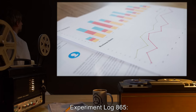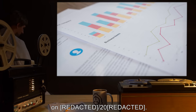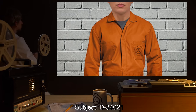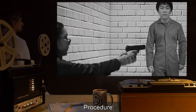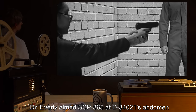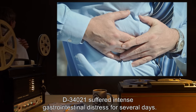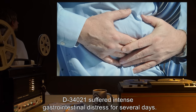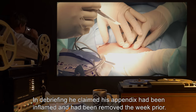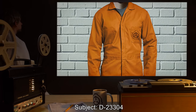Experiment Log 865. All tests conducted by Dr. J. Everly in 2000. Time: 9:38 AM. Subject: D-34021. Procedure: Dr. Everly aimed SCP-865 at D-34021's abdomen and fired twice. Result: D-34021 suffered intense gastrointestinal distress for several days. In debriefing, he claimed his appendix had been inflamed and had been removed the week prior.